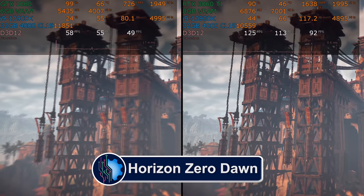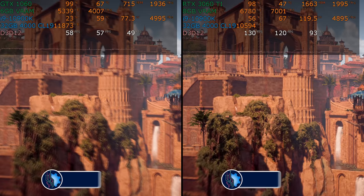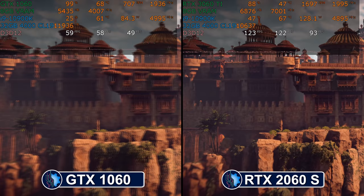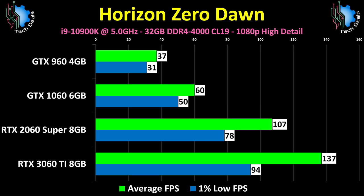Horizon Zero Dawn is a very demanding PC port of a PlayStation 4 game that should be easy to run, but isn't. It does average 60 fps on the GTX 1060, but it really wants a 2060 to be smooth at 1080p. Have a high refresh rate 1080p monitor? The 3060 Ti is a better choice, but even then it does not hold 100 fps in the 1% low. The 2060 Super would have been a solid choice for a 1080p card, and honestly the 3060 Ti isn't worth the upgrade here for this game.